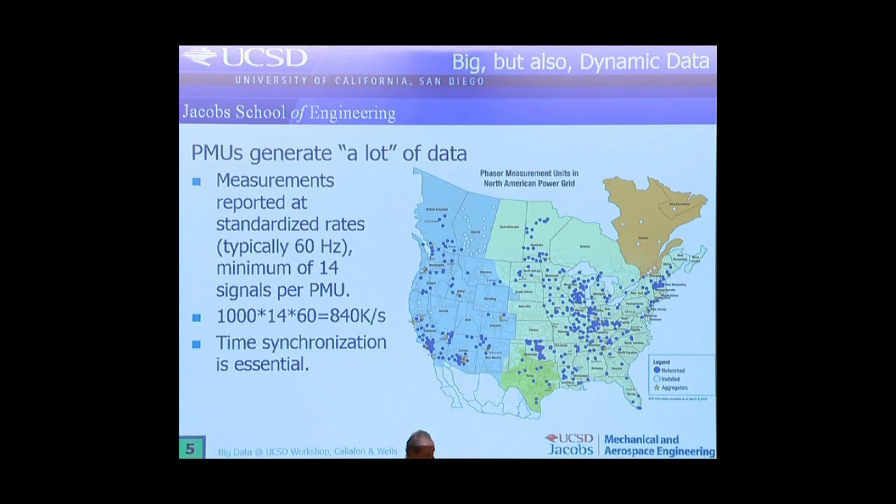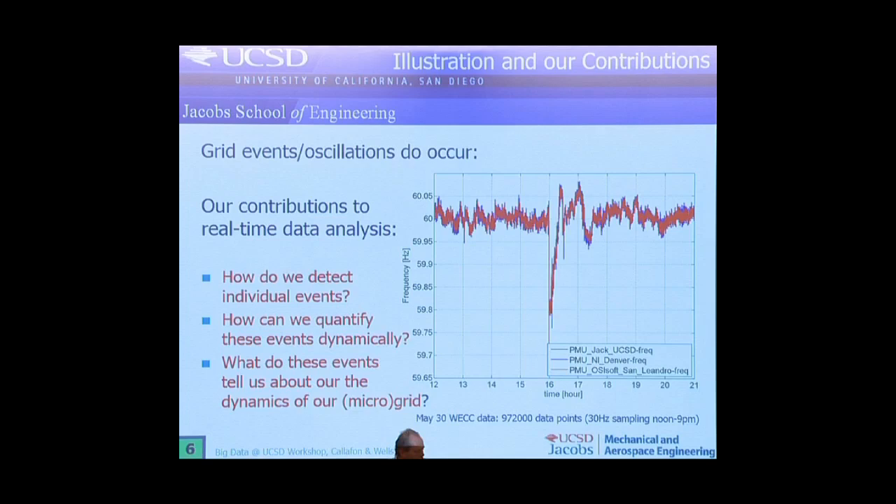So what are we going to do with this data? Well, events occur — and what are these events? This is a good example on the western electricity grid. What I display here is the frequency, which should be around 60 hertz, and around 4 o'clock in the afternoon a huge drop in frequency indicated a huge power loss. The grid oscillates, and if these oscillations are too big, the grid can actually shut off and cause a blackout. So the question is: how do you detect these events when you have 800,000 samples coming in per second, and what do these events tell us about our microgrid?